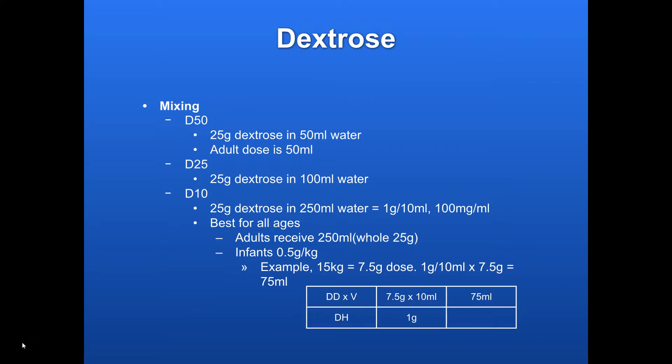Mixing: if you buy an amp of D50, you get 25 grams of dextrose in 50 milliliters of water. Your standard adult dose to get 25 grams is to give the whole amp — all 50 milliliters. With D25, you get 25 grams of dextrose in 100 milliliters of water. So you could dilute D50 down by adding another 50 milliliters of water to get D25.